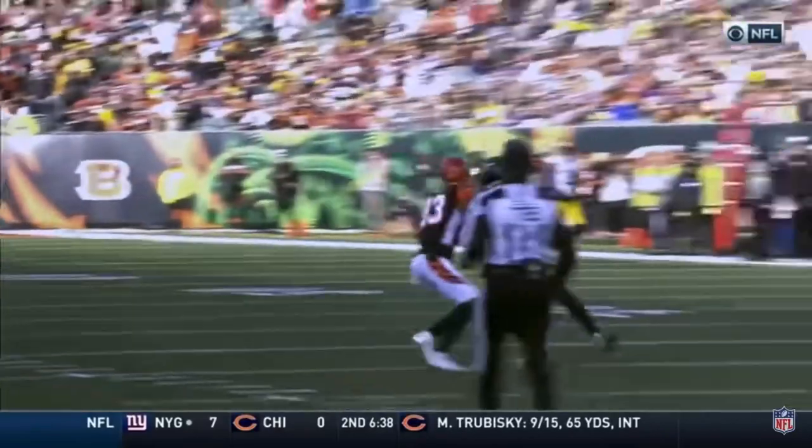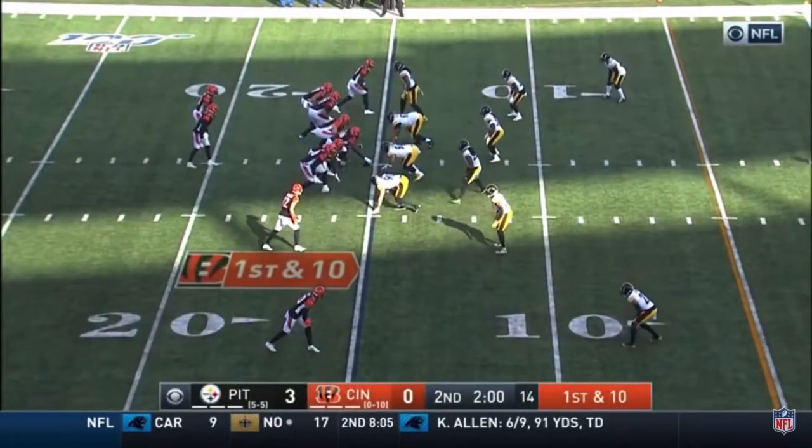Tyler Boyd makes the play in front of Terrell Edmonds for a gain of 47. If Tyler Boyd was seven feet tall, he'd lead the NBA. First in red zone offense this year.